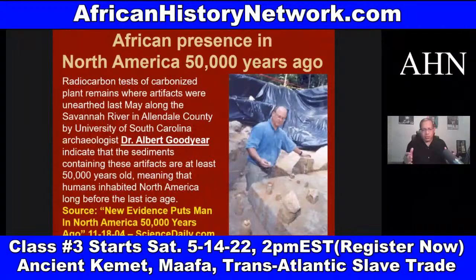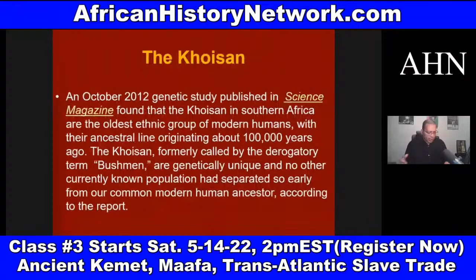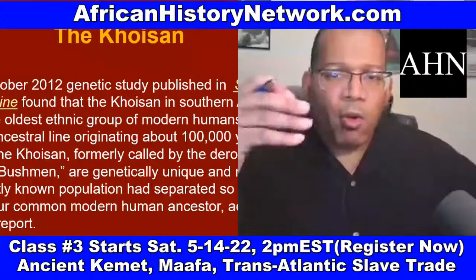This article is almost 20 years old: 'New Evidence Puts Man in North America 50,000 Years Ago.' Because one of the things we do in the class is we look at archaeological discoveries — discoveries that have come out within the past 10 years that are causing archaeologists and scientists to totally rethink everything and push the timelines back.